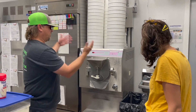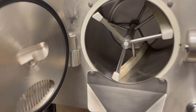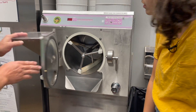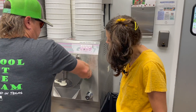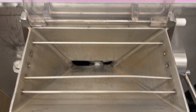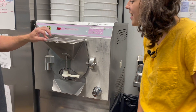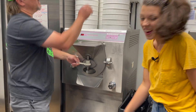Then he showed us the ice cream maker. They put the liquid inside there, and it spins around and freezes it at the same time. I asked him how do you make sure that the liquid doesn't come out? He said you lock it up, and then you pour the liquid inside this hopper. Then when the ice cream is ready, it comes out from a little door at the front, just like this. So awesome!